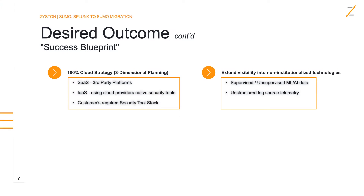Lastly, we want to extend visibility into non-institutionalized technologies. This particular customer had a lot of data coming in from supervised and unsupervised ML and AI platforms. They also had a large opportunity to bring in unstructured log source telemetry that you normally can't get into certain types of SIEMs. That was the blueprint.